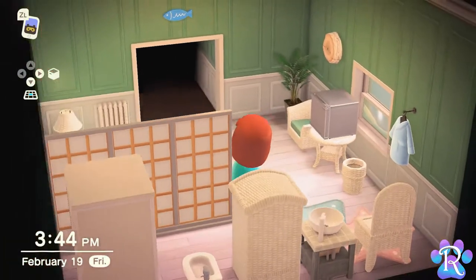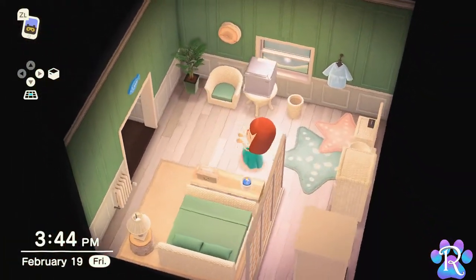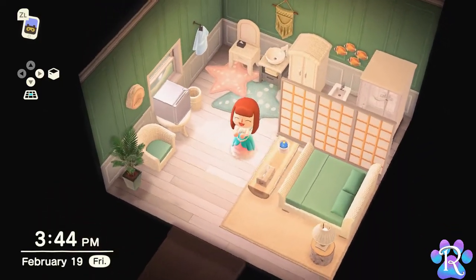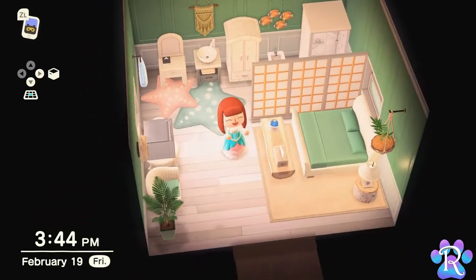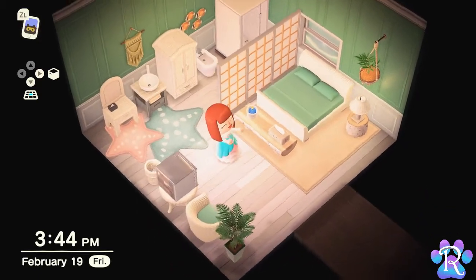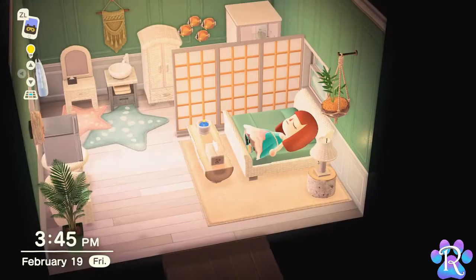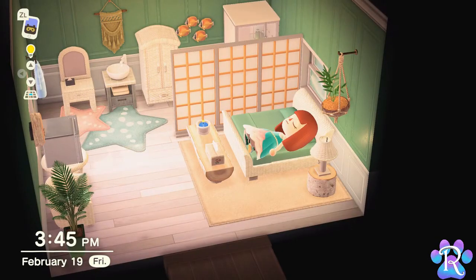I really wanted to design a contemporary room that you could really imagine finding in a real hotel, and this room looks like a room you would absolutely find at a hotel somewhere in Florida. Like, seriously? Just check me in. I'll take a nap, and my checkout date is never.